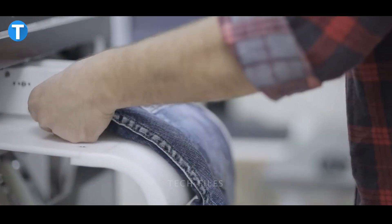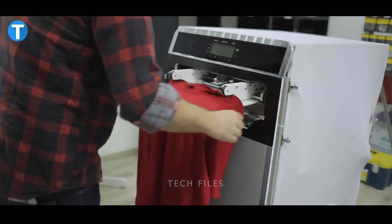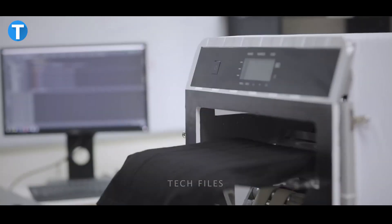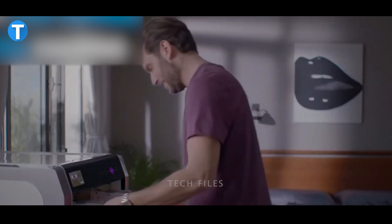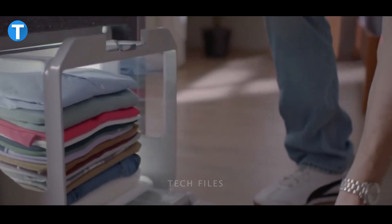You can continuously feed items into it while it folds them all at once. Thanks to its fast folding abilities and smart robot properties, the machine can adapt its folding techniques to suit the specific needs of your items, taking into account factors like size and material. The Boldymate is priced at $980.